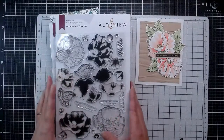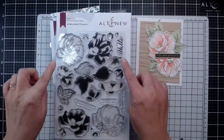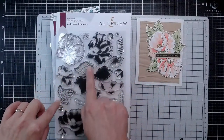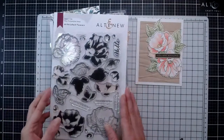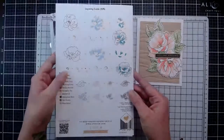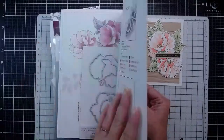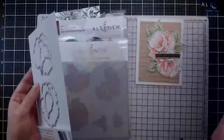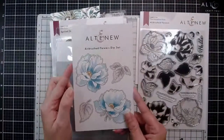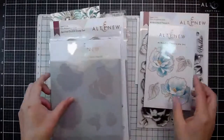So this one is the Airbrushed Flowers. You can see that we have two beautiful blooms in here, a number of different layers, and two different styled leaves - a single leaf and a three-leaf. On the back we do have the layering guide, and also inside you're going to get some inspiration. This is the matching die that cuts out the two blooms and the two leaves.